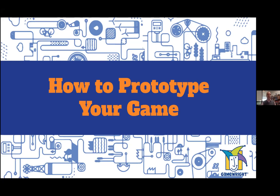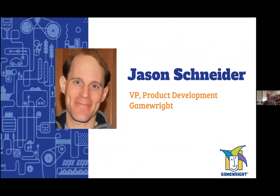How to prototype your game. I'm Jason Schneider, Vice President of Product Development for GameRite. We're a major publisher of family board games, card games, and dice games, based in Newton, Massachusetts.